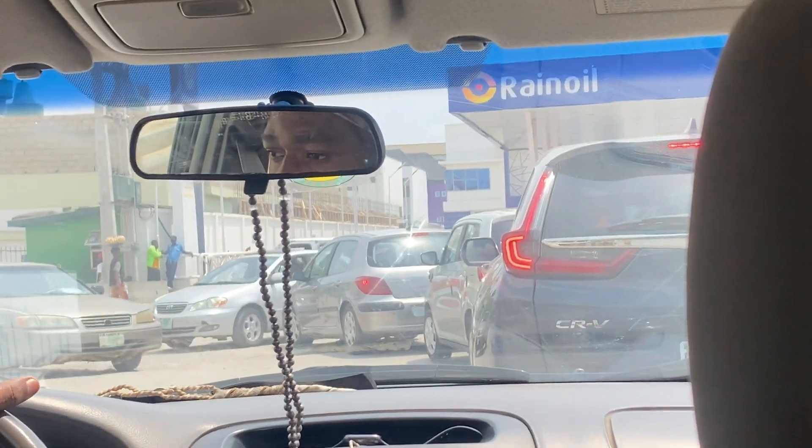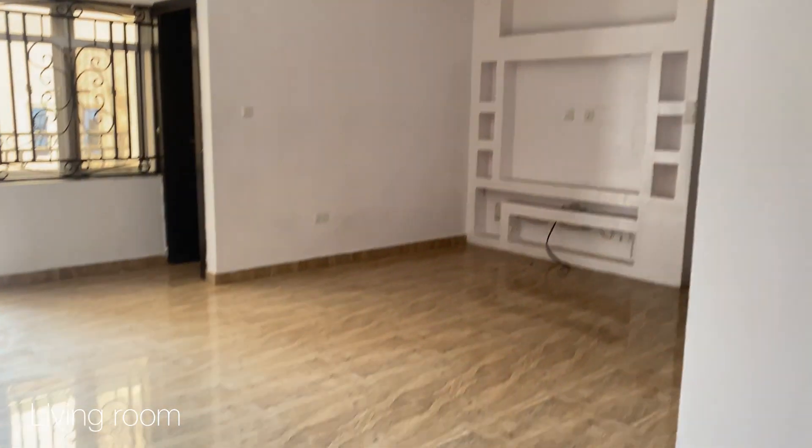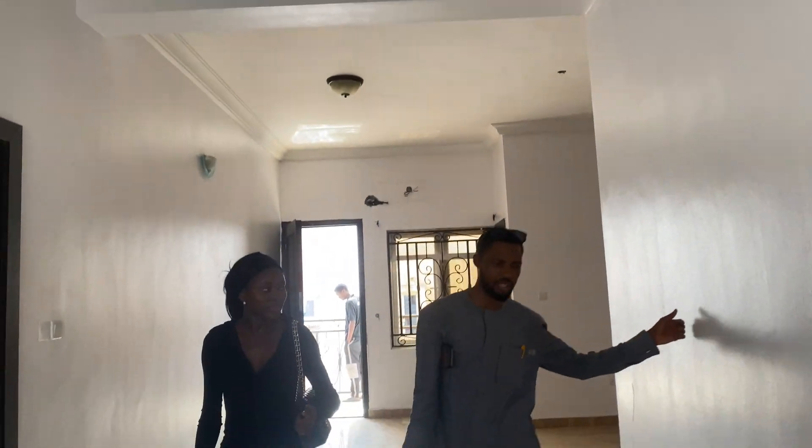The first apartment we viewed is really nice, in a gated community. The living room is really nice and spacious — it even has space for a dining table. I love the fact that it has about two or three windows which let in enough natural light.